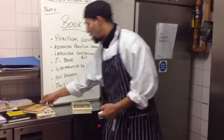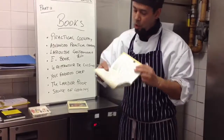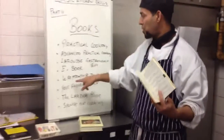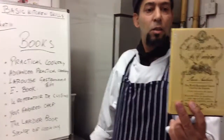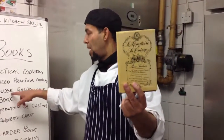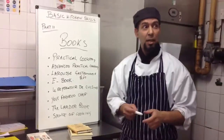There's also Le Répertoire de la Cuisine. This one is a dictionary as well — it's like a small version of Larousse. It's a good book to have.